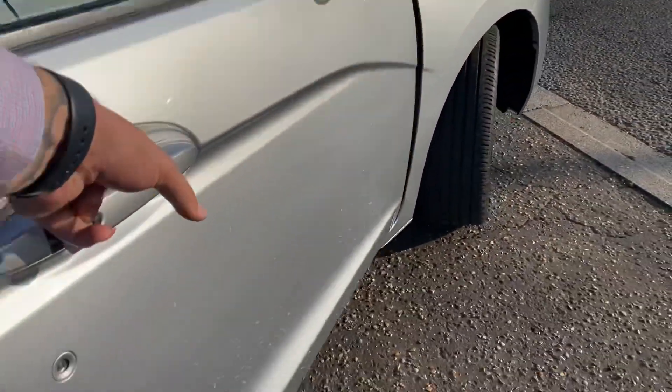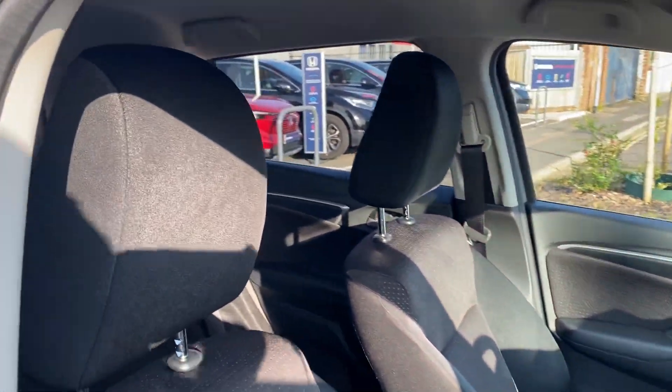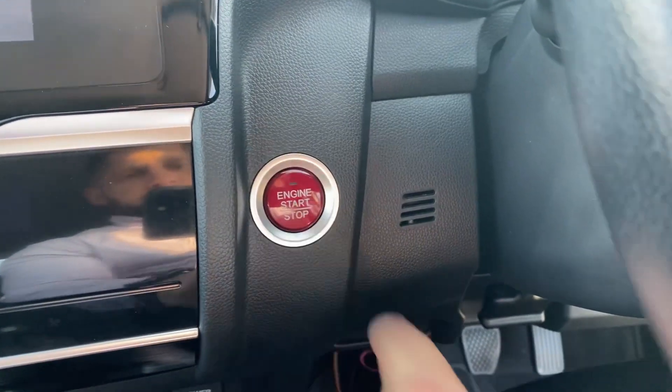We've got height adjustable driver and passenger seats and really nice comfortable black fabric seats. The car starts keyless, so as long as the keys are in the car it will allow you to start the car.